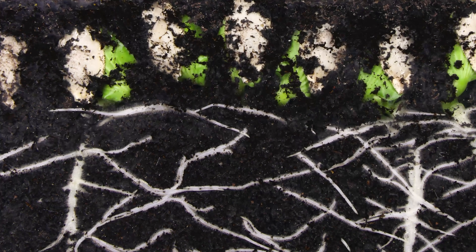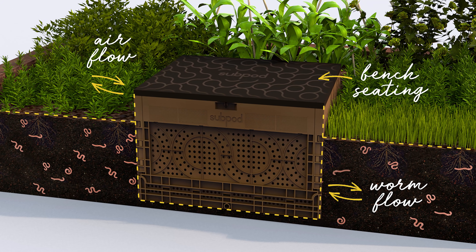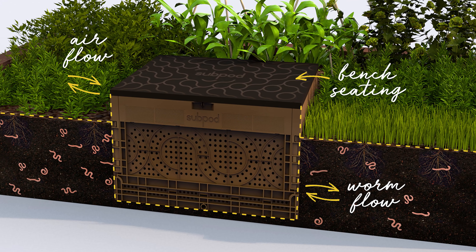Going underground means we're feeding the plants at the root level where they absorb the nutrients, and it's happening every day, reducing the need to add any other fertilizers. As the worms move in and out from the Subpod, they fertilize and aerate the soil.